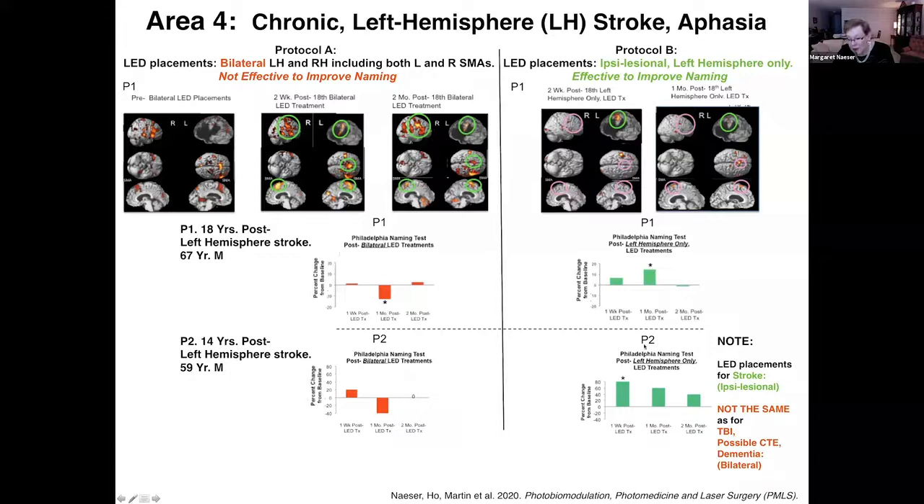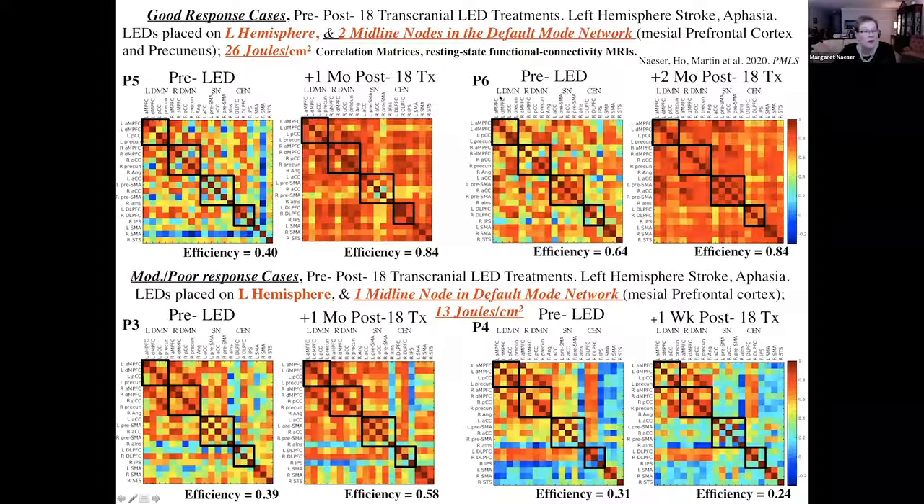The key point to remember: when treating stroke patients, only put the LEDs on the same side as where the stroke occurred. It is not the same as TBI, possible CTE, or dementia, where we put the LEDs on both sides.